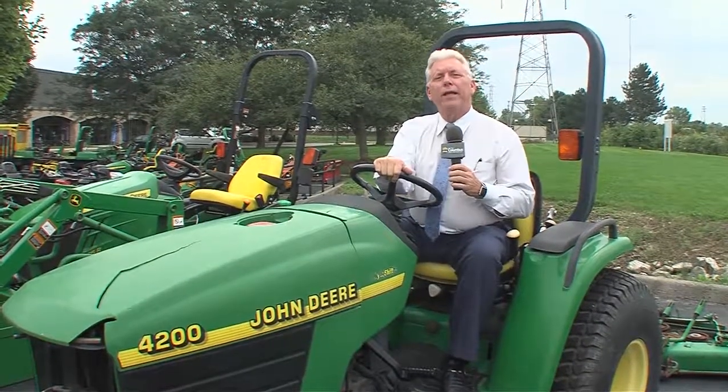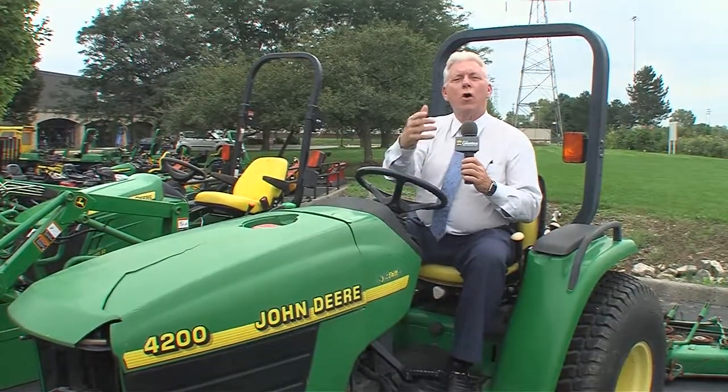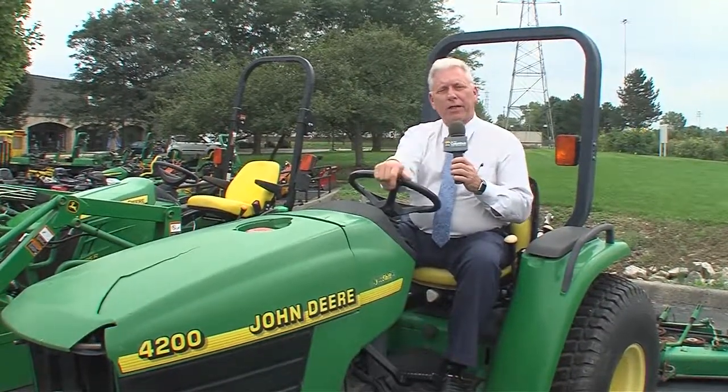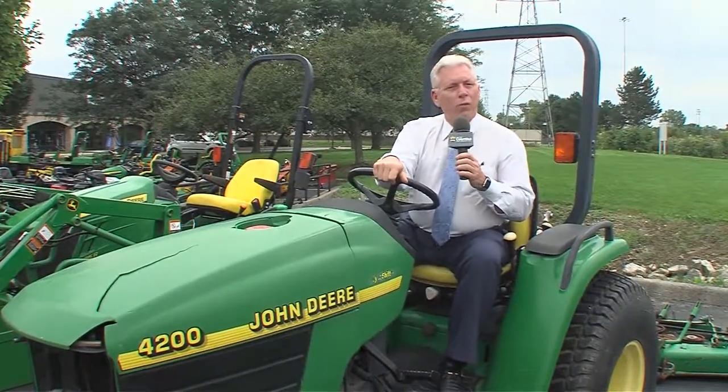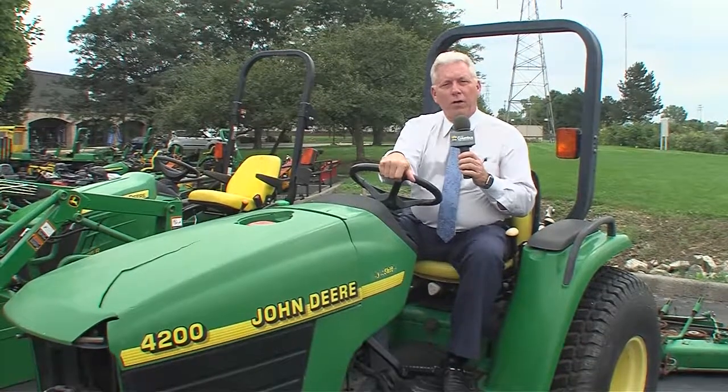Coming up on today's show, it is Out and About Columbus' fall home and garden show. We've got a great lineup for you today. We're getting ready for fall and those winter months ahead. Whether you're worried about getting your home insulated, your heating and air conditioning in order, or getting a tractor to plow that snow, we have got you covered on today's show.